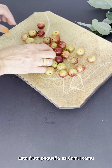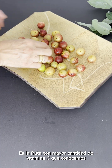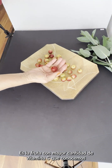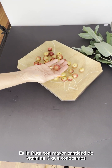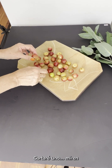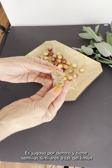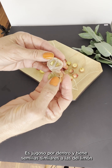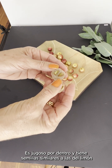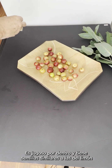This beautiful little fruit is called Camu Camu. It's the highest vitamin C containing fruit. I'm going to cut one of these in half so you can see how it is on the inside. It has seeds like a lemon and the rest is very juicy.